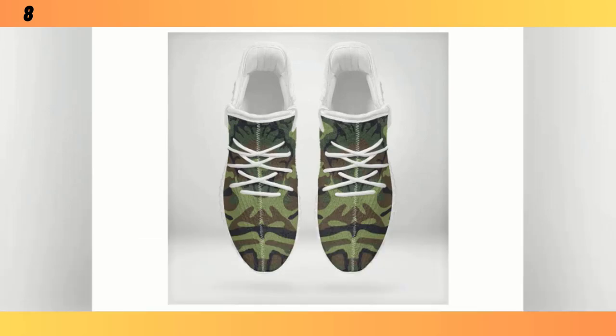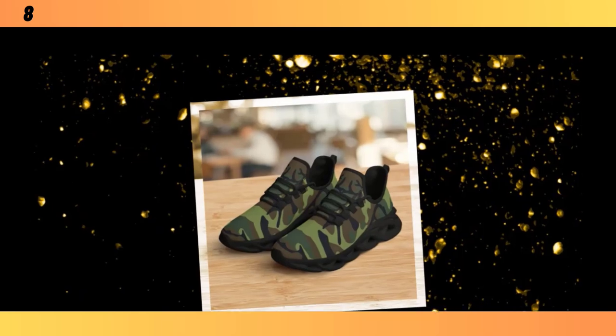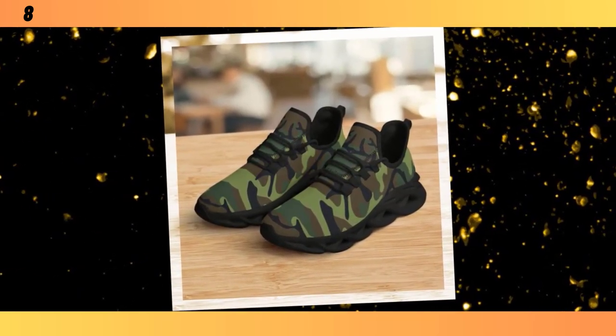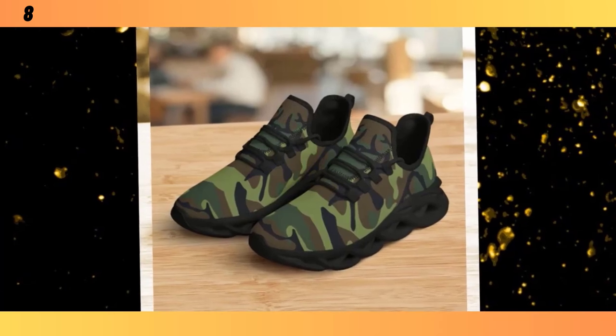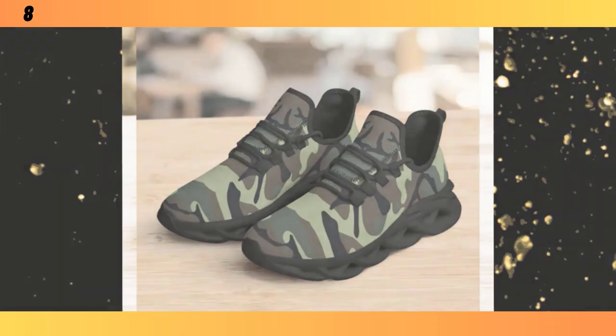Next on our list are these lightweight camo runners. If you're someone who's always on the move, these might be the perfect fit for you. What really sets these runners apart is their feather-like construction — they're designed to be as light as possible without sacrificing durability. You can feel the difference the moment you put them on; they give you that barely-there feeling, making them ideal for long days on your feet or for running errands around town. You will find the product link in the description and comment section.